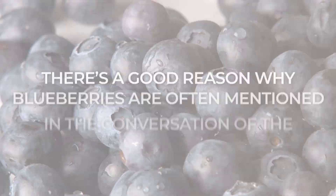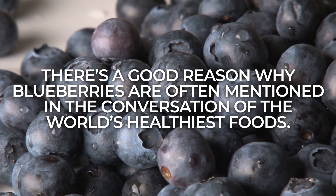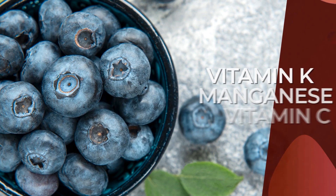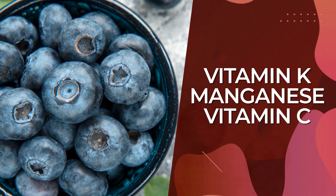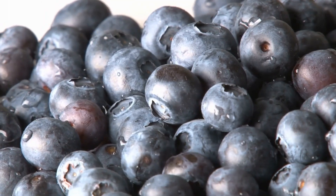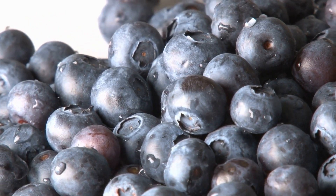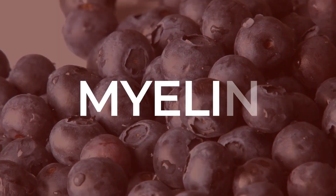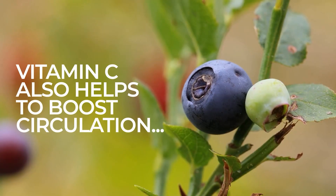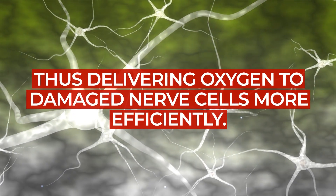Number 2: Blueberries. There's a good reason why blueberries are often mentioned in the conversation of the world's healthiest foods. Blueberries are loaded with antioxidants, with a wealth of vitamin K, manganese, and vitamin C. The antioxidant vitamin C, aka ascorbic acid, is critical to the health of nervous system cells and tissues, as it has been found to stimulate the growth and health of myelin, the insulating protection layer surrounding nerves. Vitamin C also helps boost circulation, delivering oxygen to damaged nerve cells more efficiently.